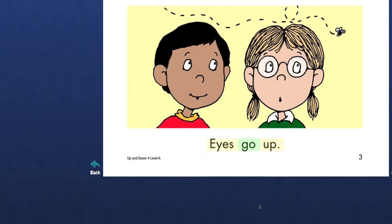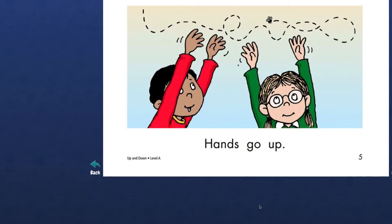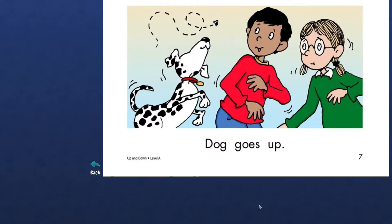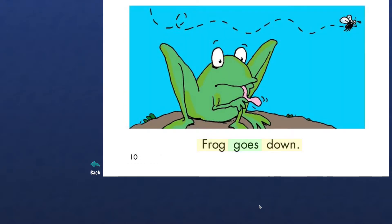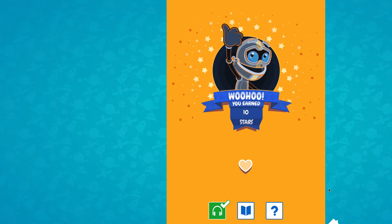Eyes go up. Eyes go down. Hands go up. Hands go down. Dog goes up. Dog goes down. Frog goes up. Frog goes down. Awesome, I like this story. How about you? Do you like this story? Yes.